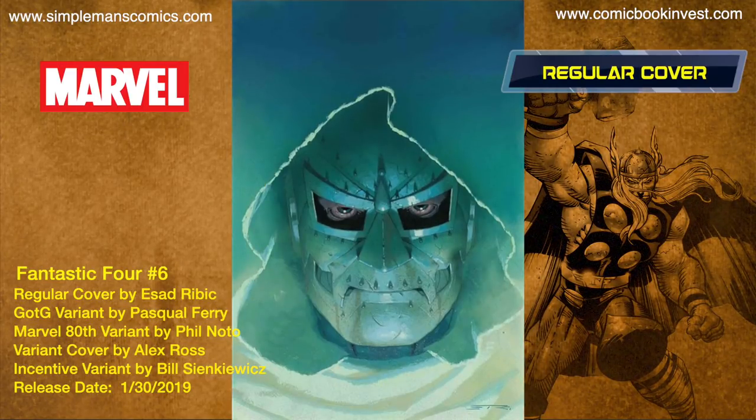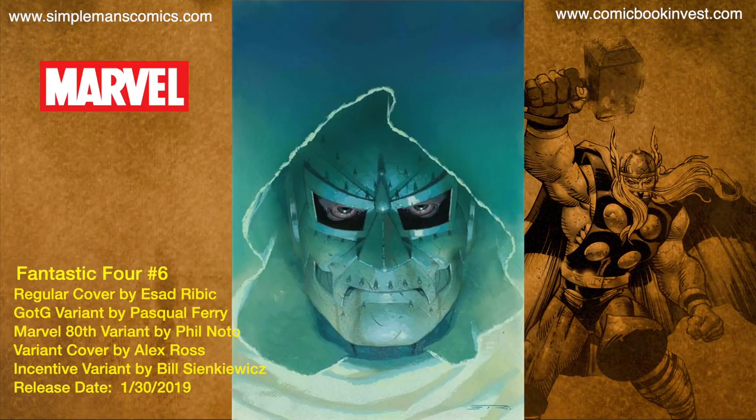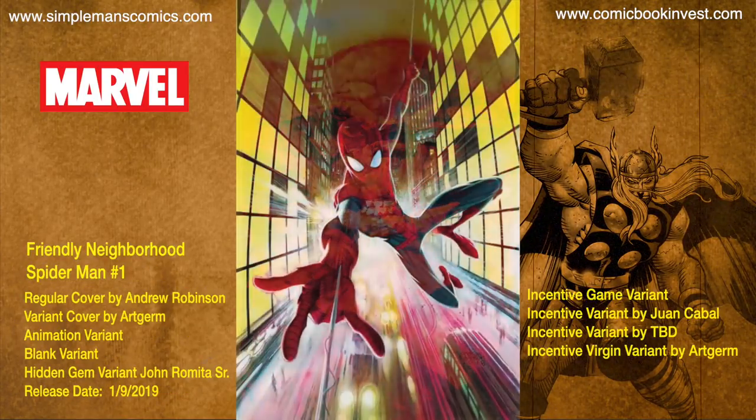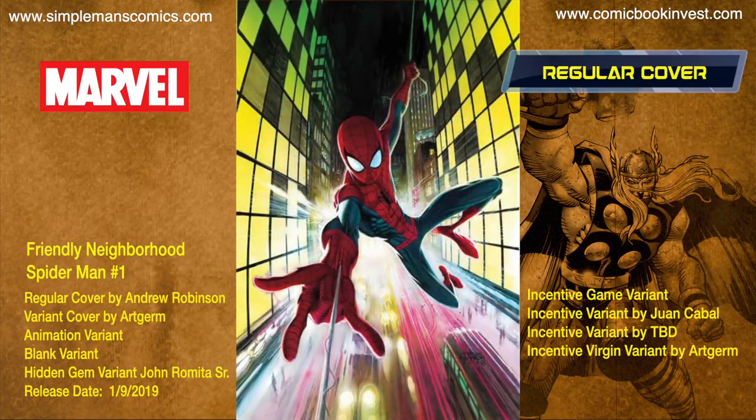Fantastic Four number six releases January 9th, 2019. Galactus returns to devour the Earth and only one man can save him — Doctor Doom. There's a regular cover by Assad Ribbick, a Guardians of the Galaxy variant by Pasquale Fairey, a Marvel 80th variant by Phil Noto, a variant by Alex Ross, and an incentive variant by Bill Sinkovitz.